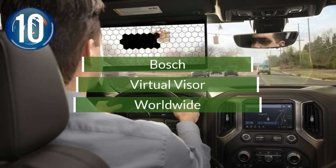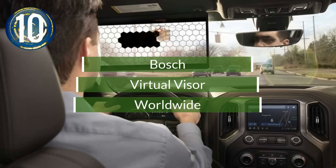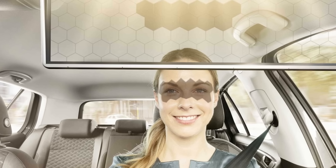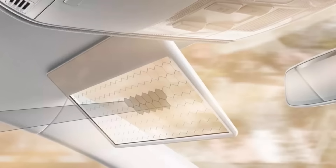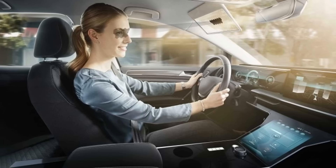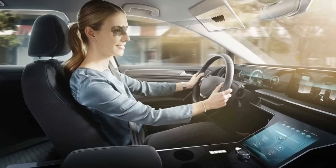Number 10. Bosch has a high-tech trick up its sleeve with the new Virtual Visor. Designed to block the glare of the sun while driving, it's comprised of a rectangular LCD with hexagonal segments. The visor uses a selfie lens to track your face and only blocks the sections where the sun would blind you.